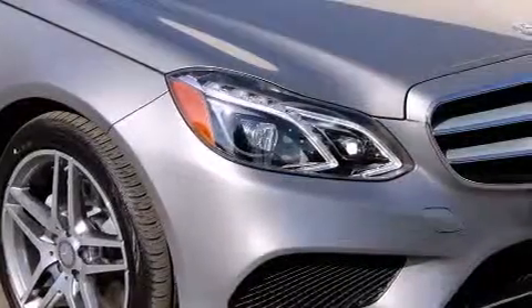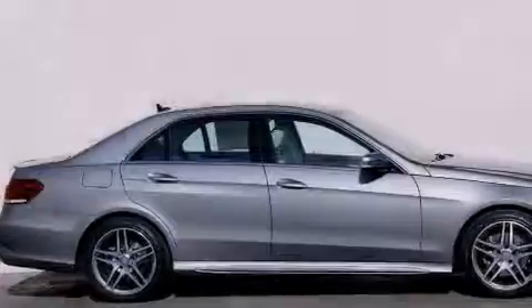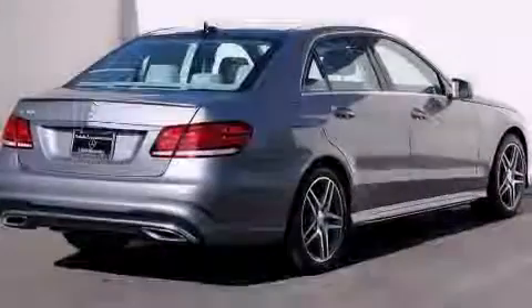Its top features and packages include the Premium One Package, a navigation system, a rear-view camera, keyless go, a sunroof, heated seats, and blind spot assist.